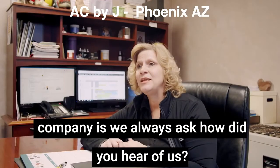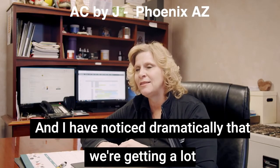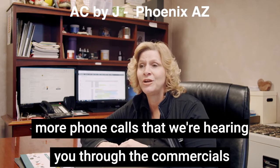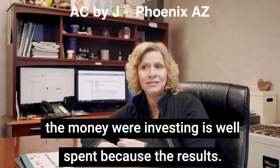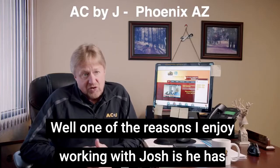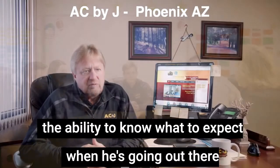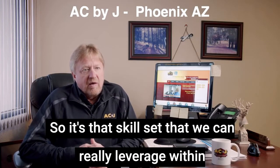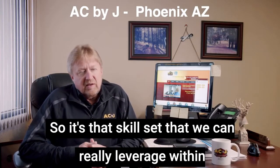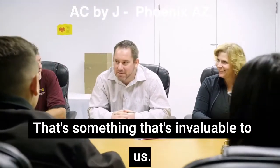One of the things we do at our company is we always ask, 'How did you hear of us?' And I have noticed dramatically that we're getting a lot more phone calls where we're hearing 'through the commercials, through the advertisements,' and that's reassuring to know that the money we're investing is well spent because of the results. One of the reasons I enjoy working with Josh is he has the ability to know what to expect when going out there and trying to achieve results for us, so it's that skill set that we can really leverage within our organization.